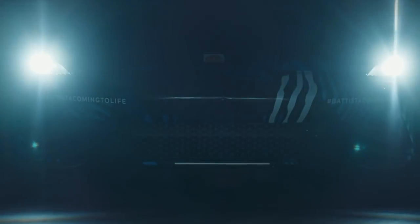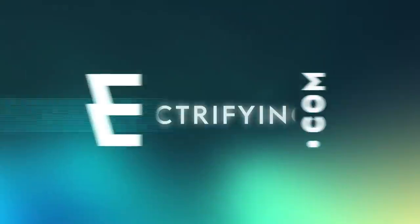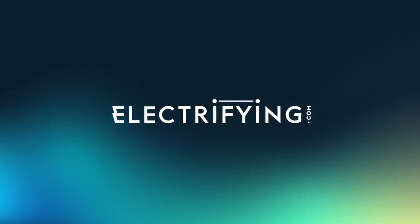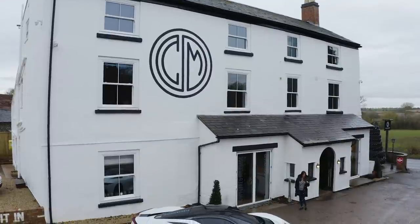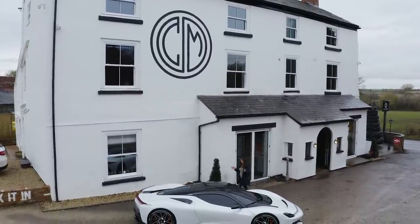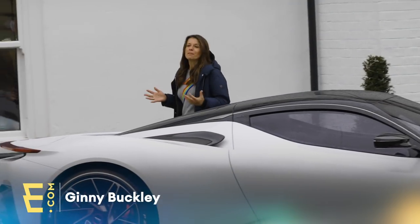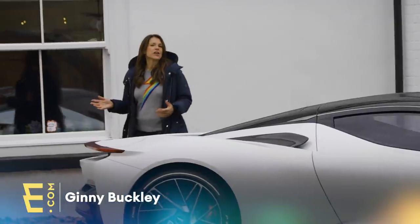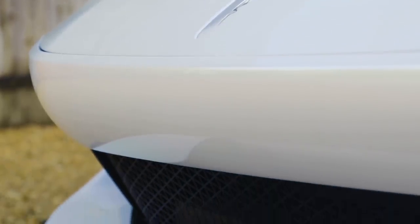But perhaps the most understandable one, the most beautiful one, is this one. This is Pininfarina's very first car and it's called the Batista. It's named after the company's founder, Batista Farina. Pininfarina made their name designing beautiful cars for other people — brands like Fiat, Alfa Romeo and of course Ferrari.